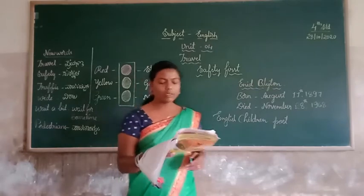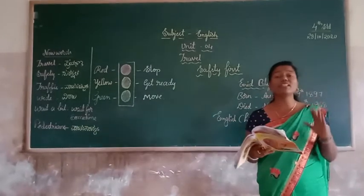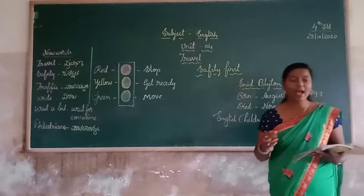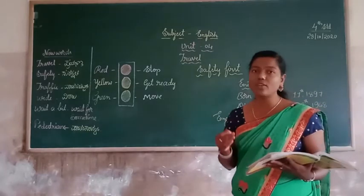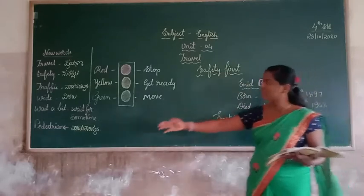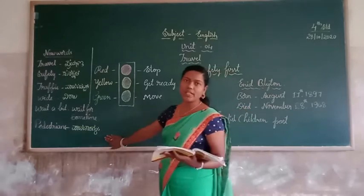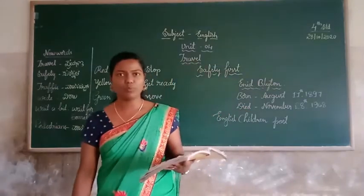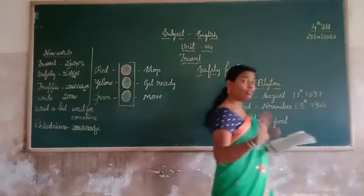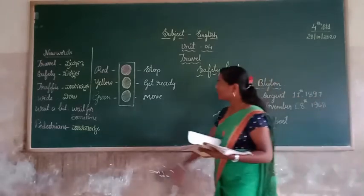Pedestrians should cross the road only at the zebra crossing. Why do we have zebra crossing on a busy road? It should help the pedestrian to cross the road. Now, what do the three colors indicate? The red color indicates stop. Yellow color indicates get ready. And green color indicates move.